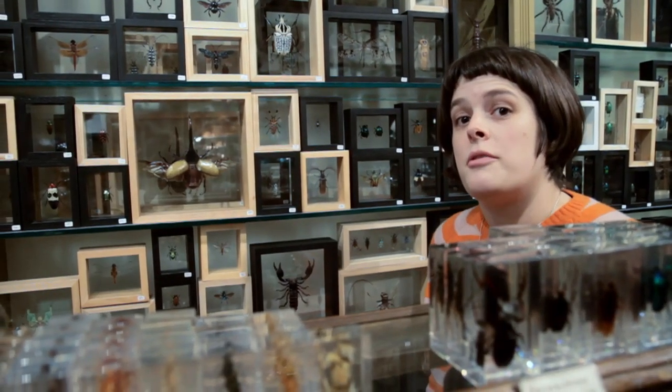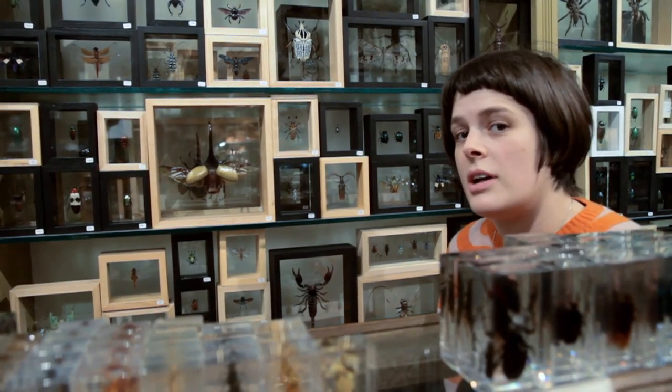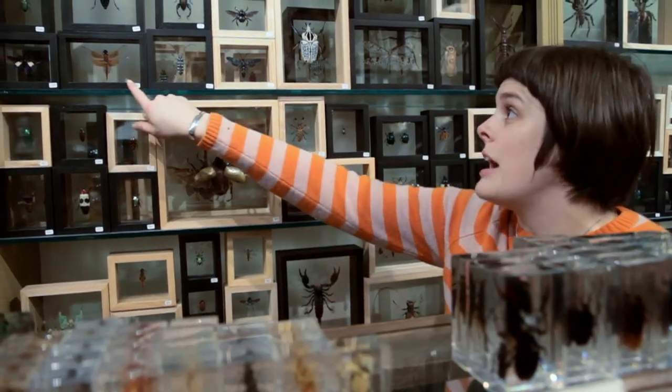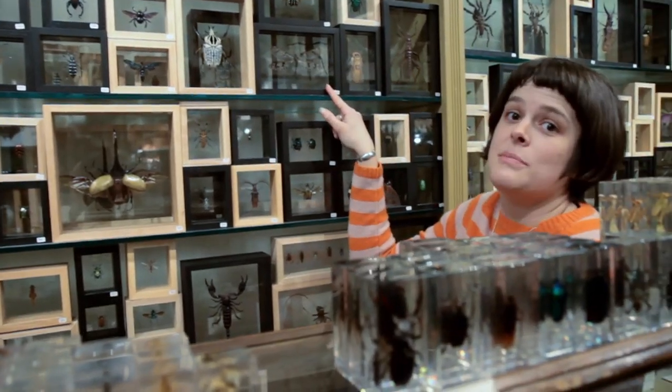Right here for the serious collector we have a number of framed insect specimens — all kinds of insects, from the Hercules beetle to dragonfly to a longhorn beetle, and we even have the antlion specimen.